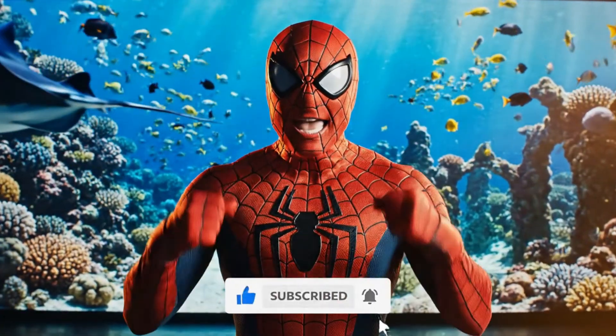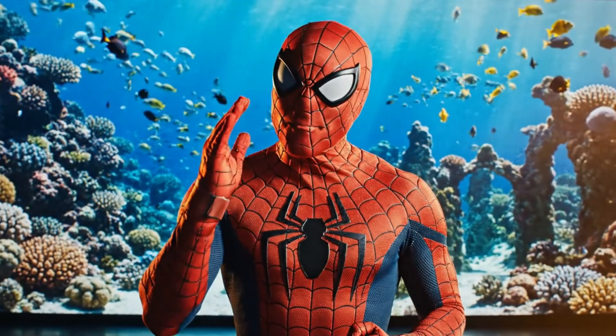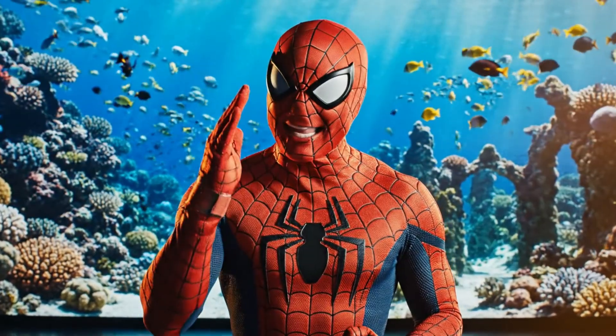Thanks for sticking around till the end, folks. If you enjoyed this deep dive, make sure to hit that subscribe button and like this video.